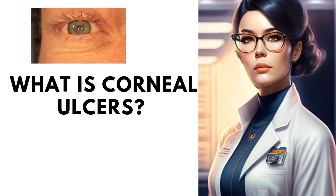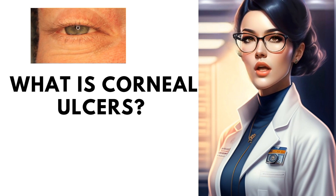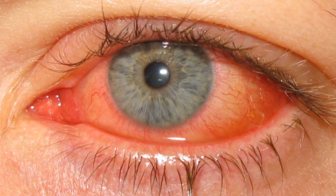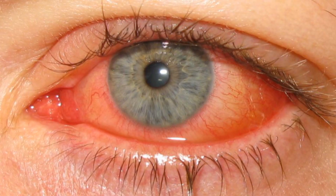What is corneal ulcer? Let's talk about symptoms, causes, prevention, and treatment. The cornea is the clear tissue at the front of the eye. A corneal ulcer is an open sore in the outer layer of the cornea. It is often caused by infection. At first, a corneal ulcer may seem like conjunctivitis or pink eye.